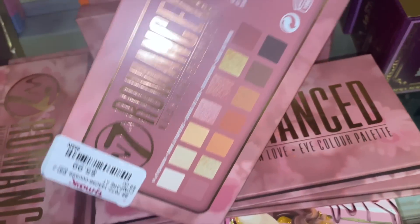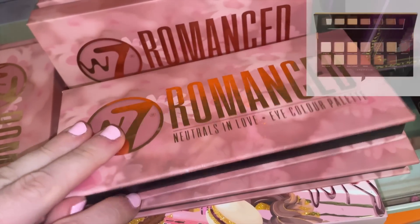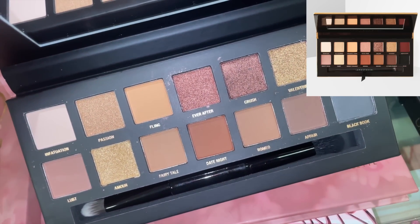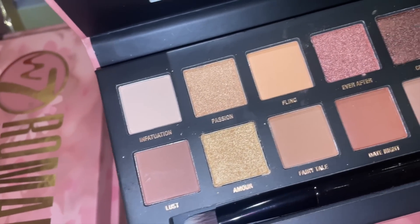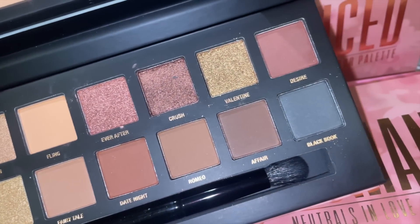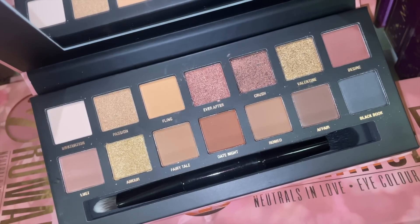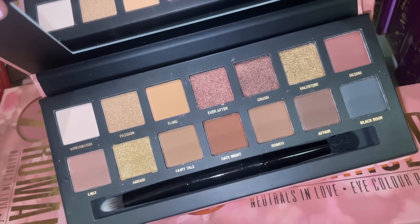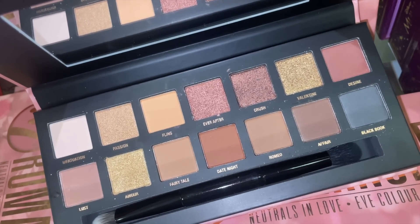They also have a few W7 Romance palettes — I think it's supposed to be a dupe for the ABH Glam palette. Inside, the color story is pretty much spot on. I liked the ABH palette, so if you're looking for a similar color story, this seems really nice. I've heard good things about W7 — not the best ever, but solid.